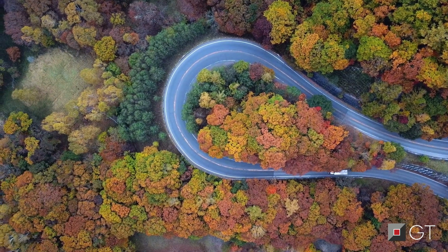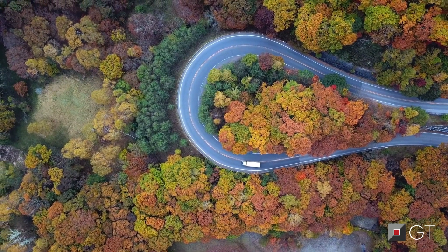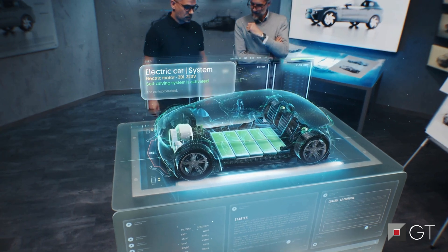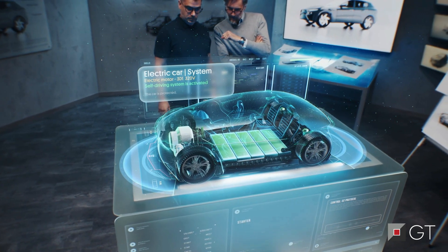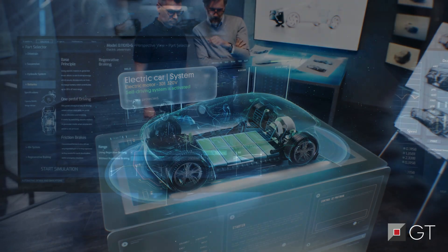In the quest for a cleaner and greener future, one technology stands at the forefront of automotive innovation. At the heart of every electric vehicle lies the e-powertrain, a sophisticated system that harnesses the power of electricity to drive transportation into the 21st century.